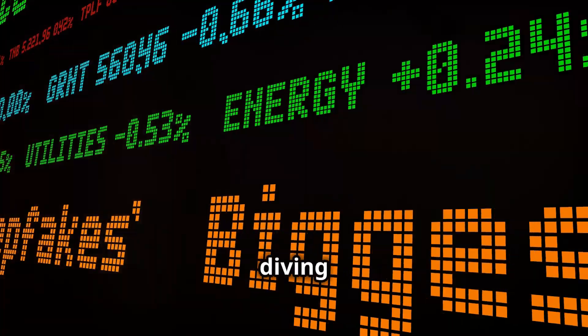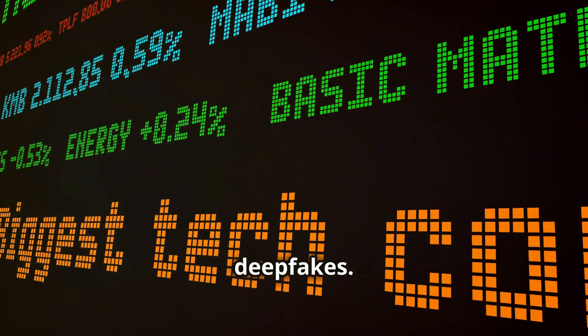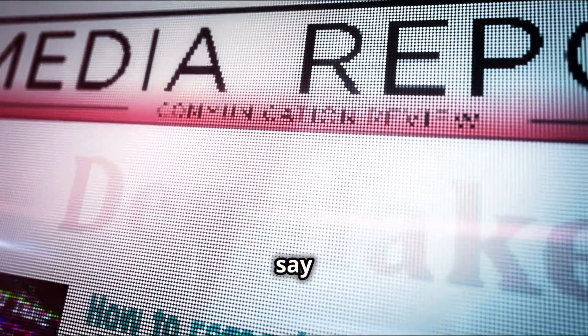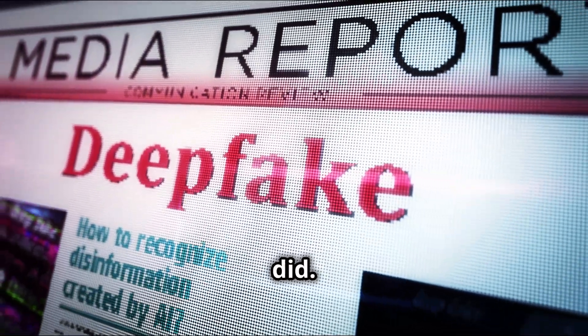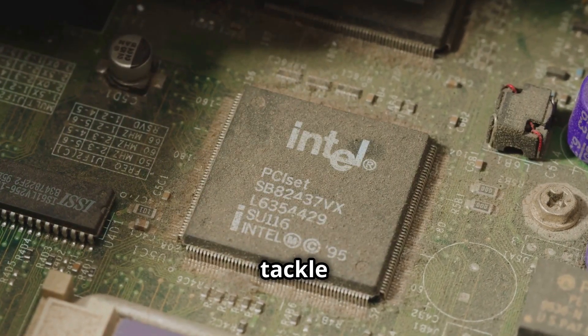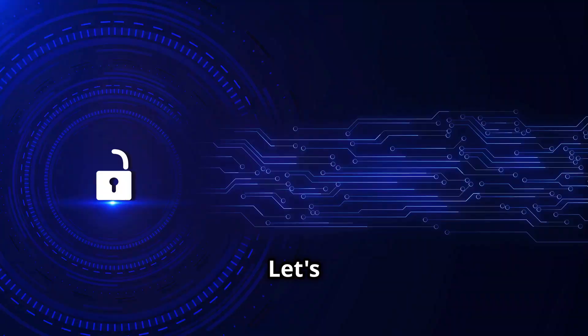Hey everyone. Today we're diving into the wild world of deepfakes — those creepy videos where people seem to say or do things they never actually did. But guess what? Intel has come up with a cool new way to tackle this problem. Let's break it down.